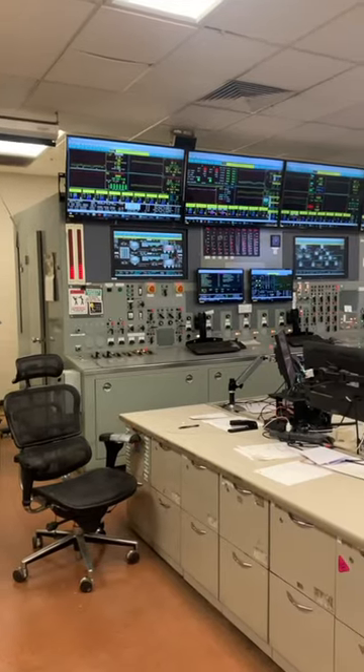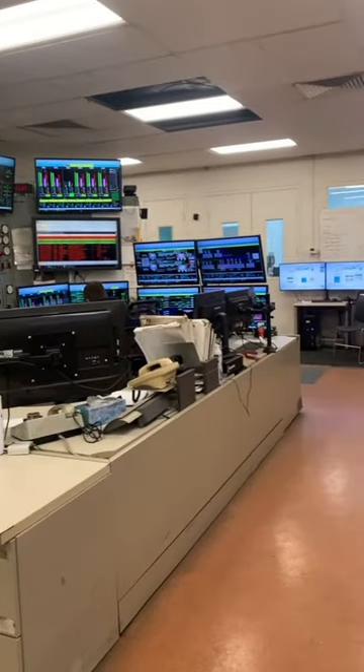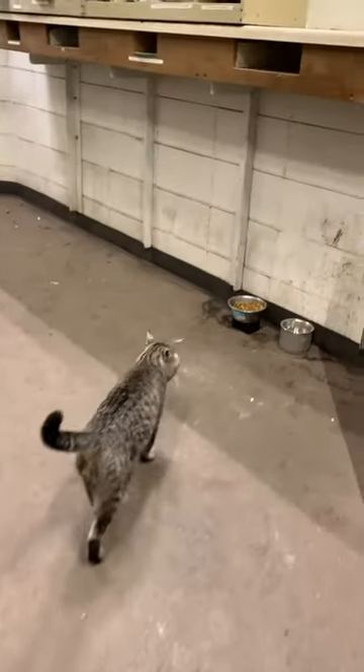This is the control room. From here they can see what's going on in every part of the plant. Every step of the process can be monitored with an endless series of metrics. And there's even a power plant cap.